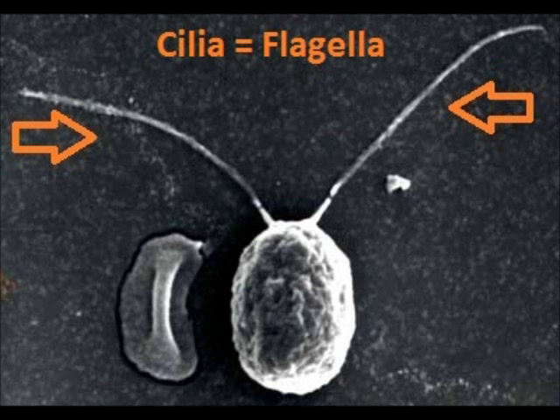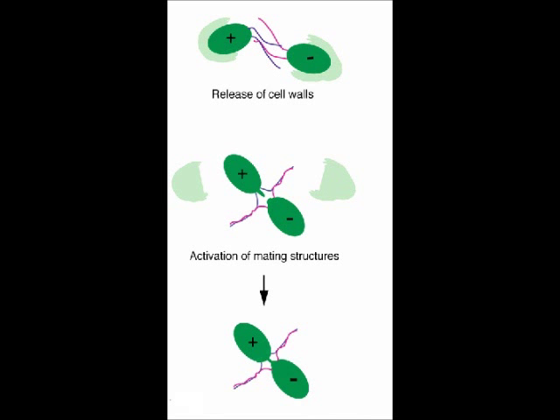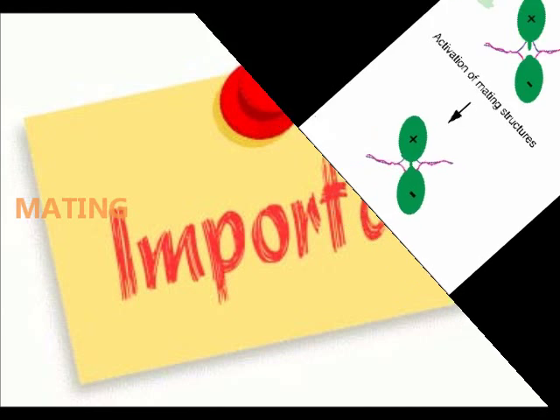Flagella. Or cilia — the two terms are interchangeable for the most part. Long, whip-like structures. Chlammy uses these to pull itself forward and to sense the world around it, to find food, to find a mate, and to mate. So clearly, cilia are very important organelles.